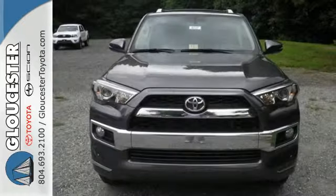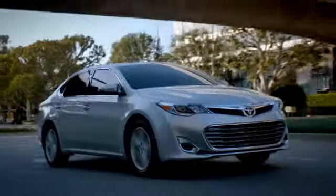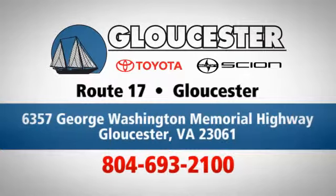Step up to greatness when you test drive this 4Runner. Come in, call, or click. An unmatched customer experience is waiting here for you. Conveniently located at 6357 George Washington Memorial Highway in Gloucester, Virginia.